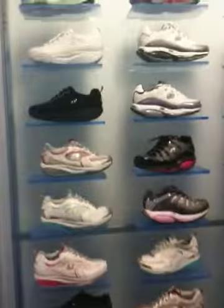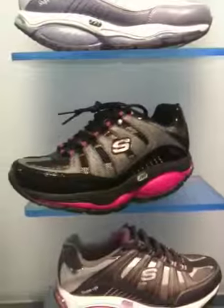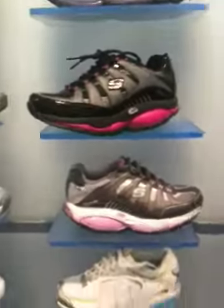You can cross-train in these shoes as well. One of my favorites is this cross-trainer right here. I love the color and design, and there are designs for everyone.